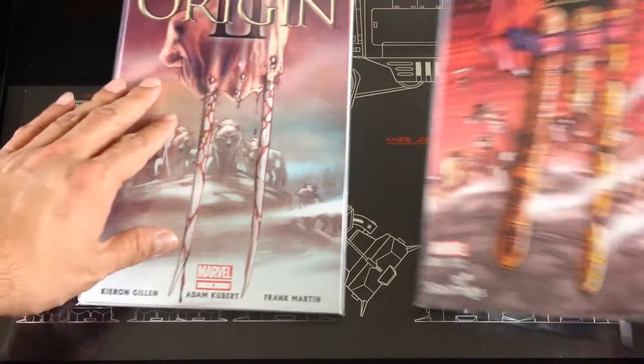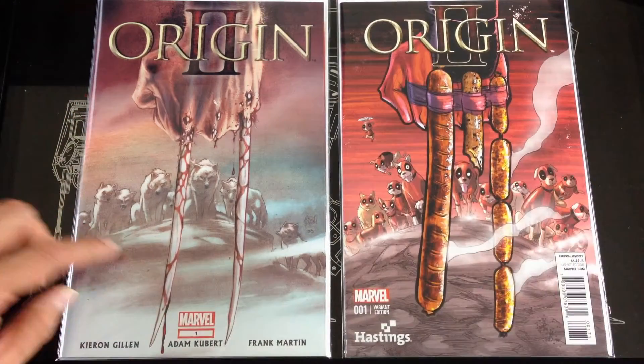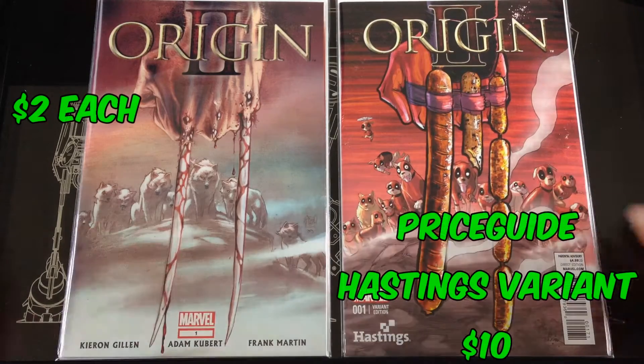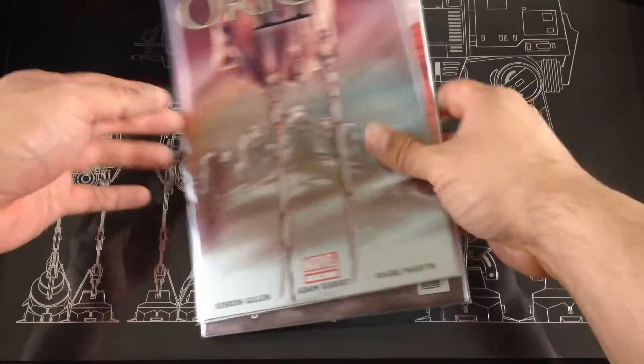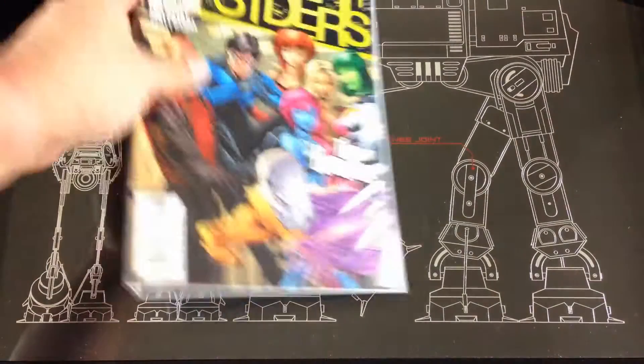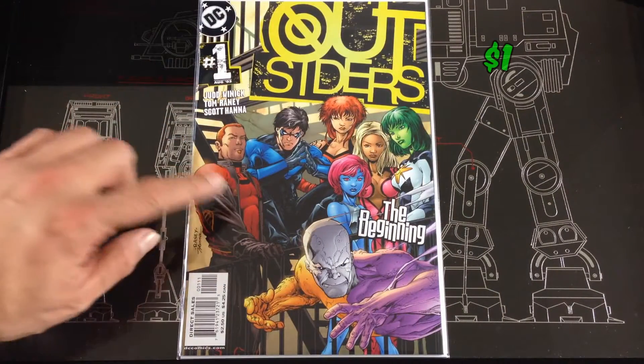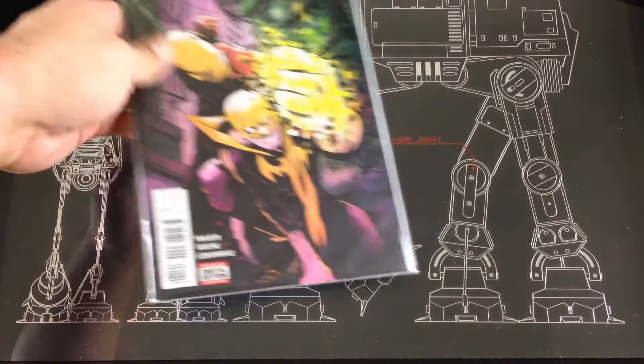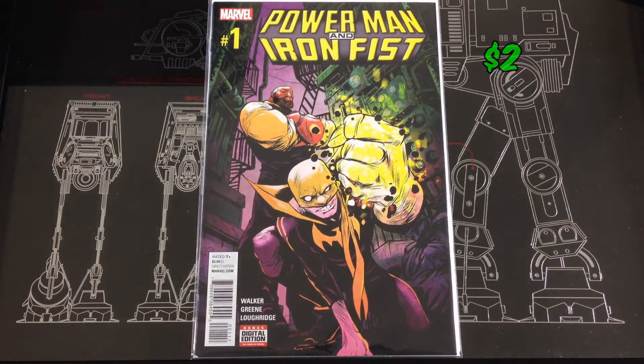Picked up an Origin number one and a variant of the same cover — this was the Hastings variant, going for about ten dollars online. Just read this graphic novel, loved it, so I picked up a number one of that series — the current series Power Man and Iron Fist.